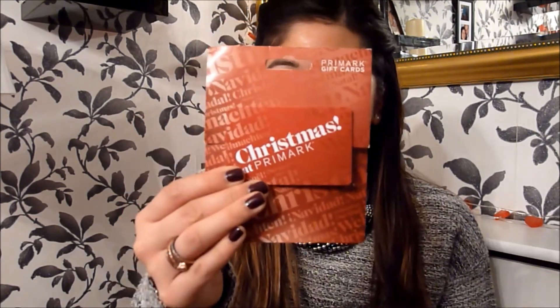She also got me a super thoughtful present — Primark vouchers. I'm so happy I can go to Primark now and I've got free spending. She knows me so well. I love Primark. I haven't been in ages — probably not since I did my Primark haul back in October. So I'm so happy I've got Primark vouchers.